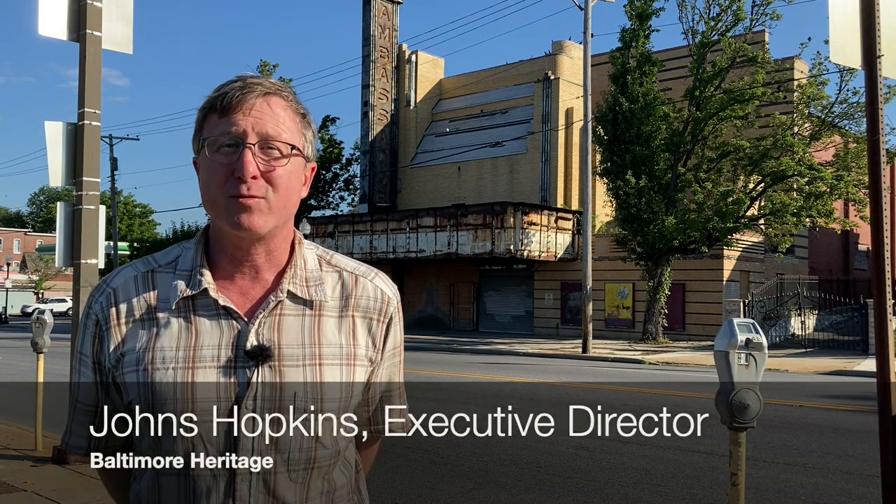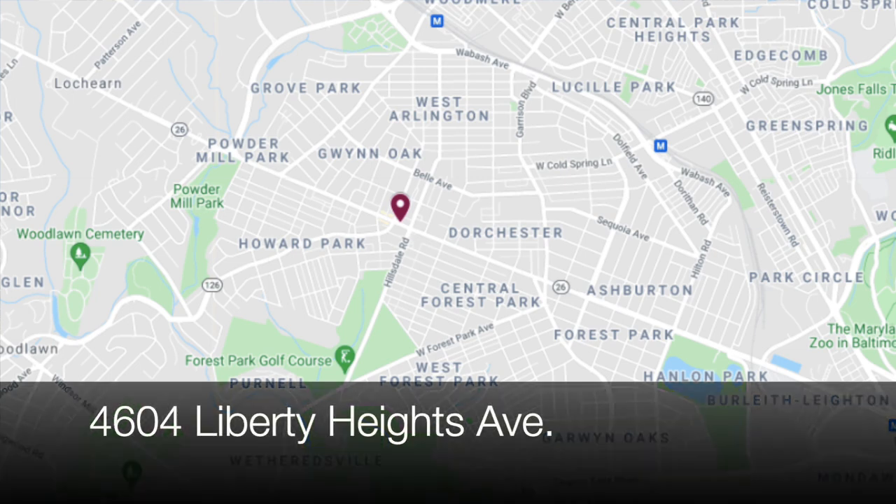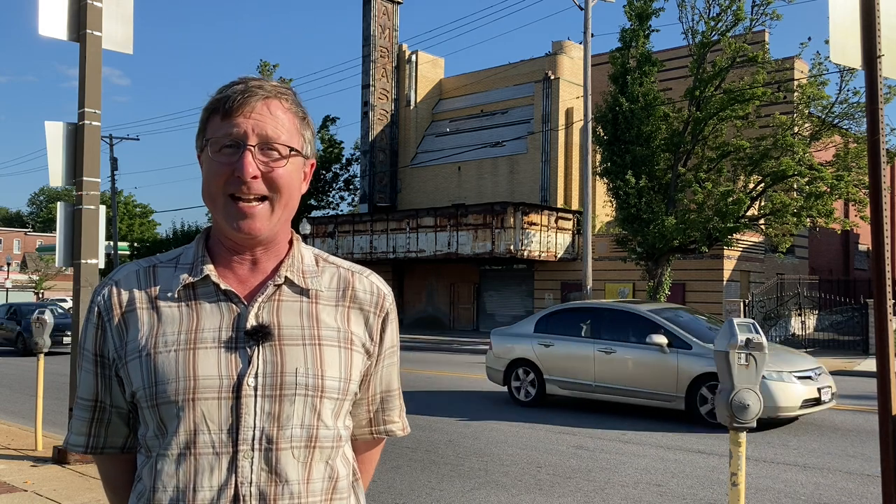Hello everybody, this is Johns Hopkins with Baltimore Heritage and we're back with another of our five-minute histories videos. Today I'm on Liberty Heights Avenue in the Gwynn Oak Junction area in Northwest Baltimore, and we're going to talk about the theater behind me — the Ambassador Theater. It is not 8 o'clock in the morning and it is already hot as blue blazes, so we're going to jump right in and get going.